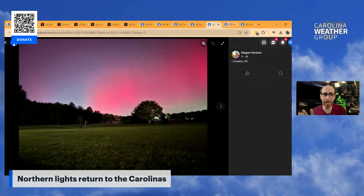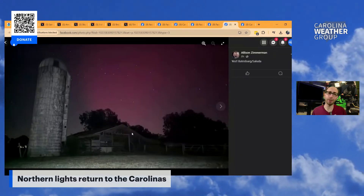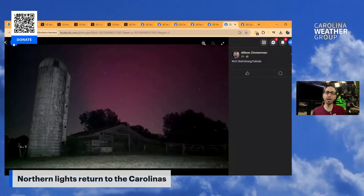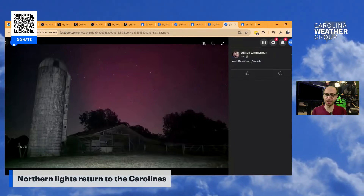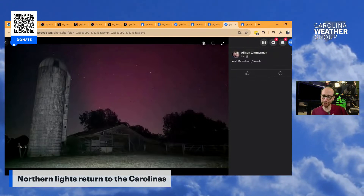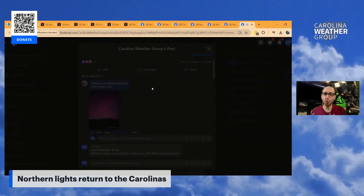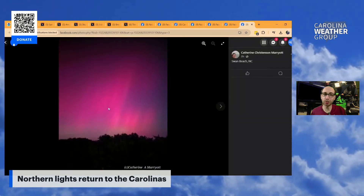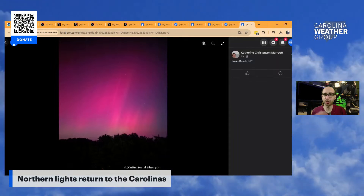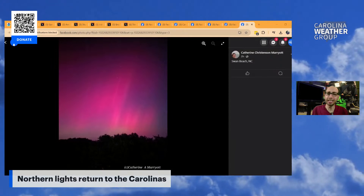Just a beautiful landscape on top of beautiful science. Here's another beautiful landscape — Allison sent this one outside Saluda, North Carolina. You guys are hitting it out of the park with the scientific discoveries and the layout of your photos. Take a look at this farm silo and an old barn — you can see the stars and the northern lights. One more — this one from Swan Beach, North Carolina, Catherine sharing it with us. You can kind of see some of the streaks, the pulsing of the energy there in the night sky.